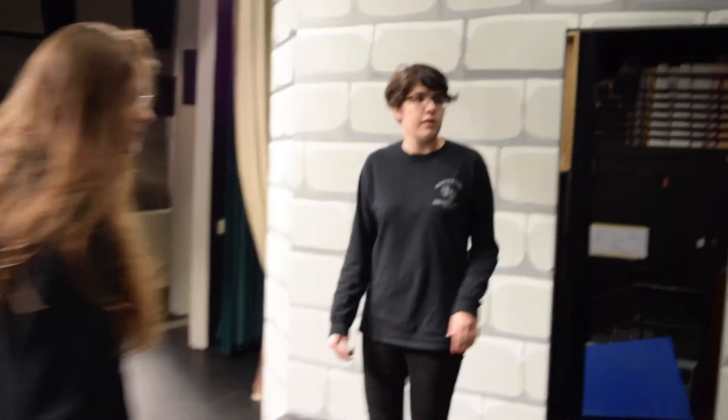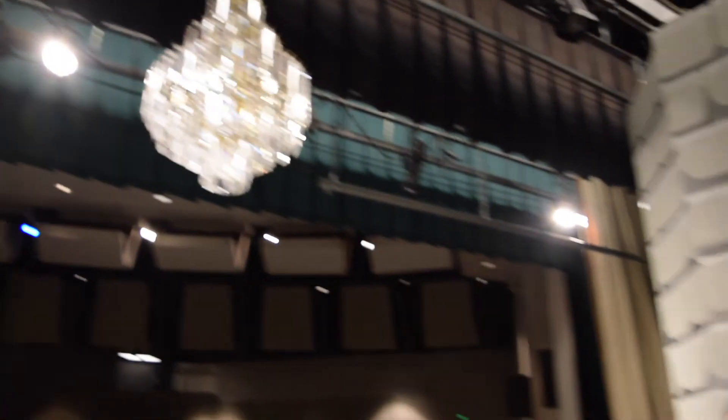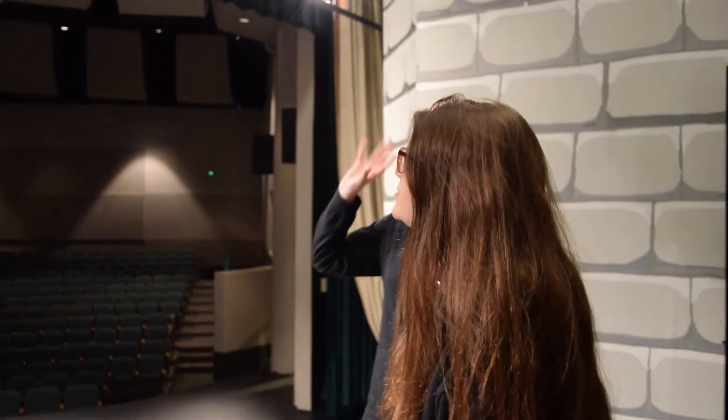Here we have the main section of the castle, and we have a crystal chandelier up here which we had to piece together. It really reflects the light and adds a sort of elegance to the castle itself.